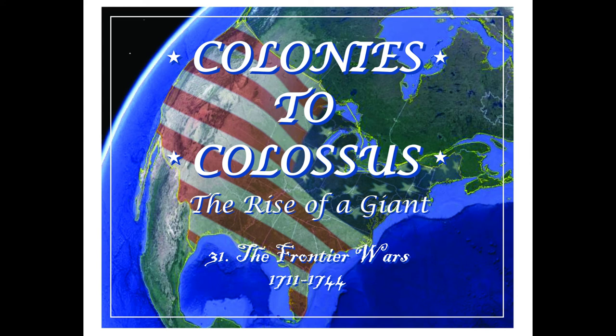I'm glad to have you all back for podcast number 31 in my series, Colonies to Colossus: The Rise of a Giant. In this episode, we're going to take a general look at the frontier wars that occurred between Queen Anne's War and King George's War, a period of roughly 30 years, between 1711 and 1744.